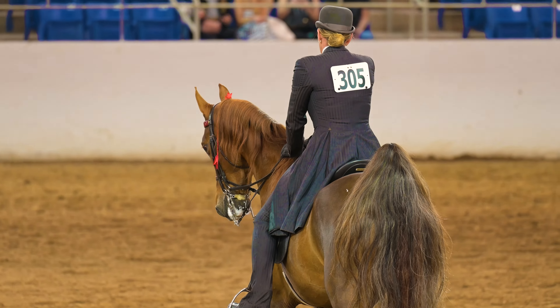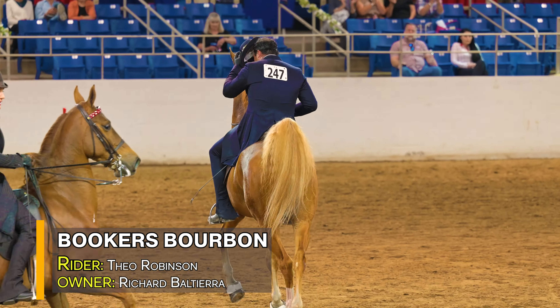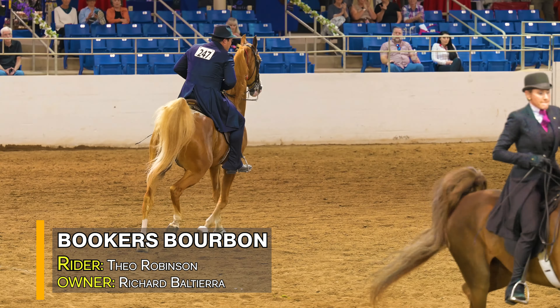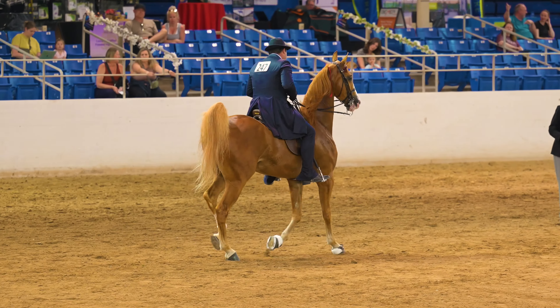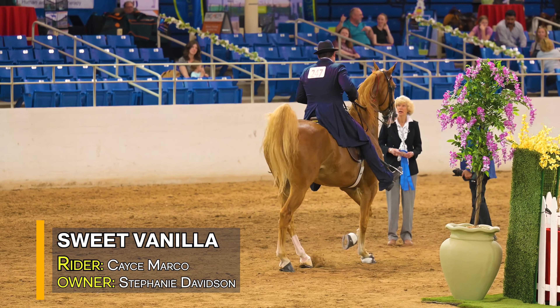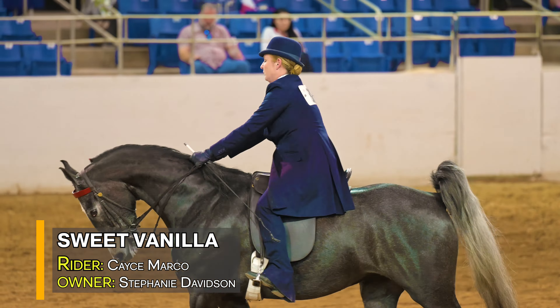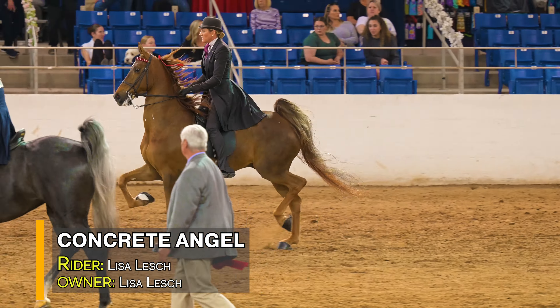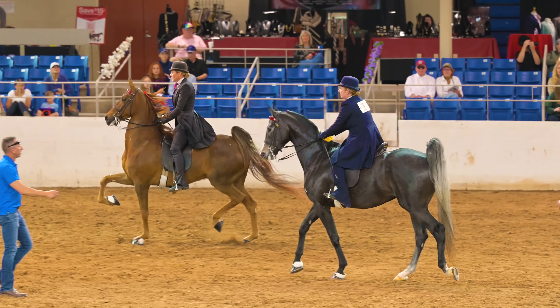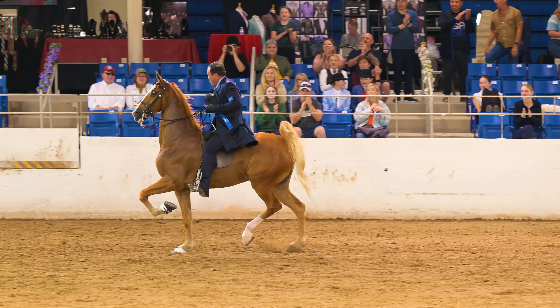Our winner is number 247, Booker's Bourbon, ridden by Theo Robinson, owned by Gertrude Altierra of Los Angeles, California. Second is 305, Sweet Vanilla, ridden by Casey Marcos for Stephanie Davidson of San Jose, California. Third is 280, Concrete Angel, ridden by Lisa Lash, owner from Salem, Oregon. Congratulations to the winner, Booker's Bourbon, ridden by Theo Robinson.